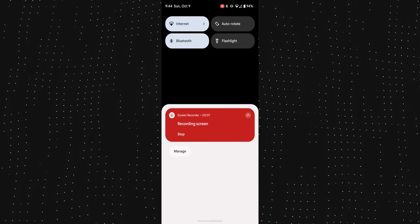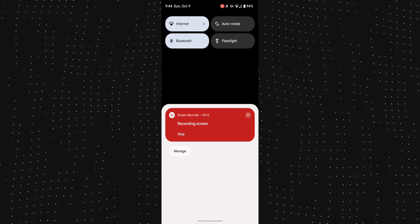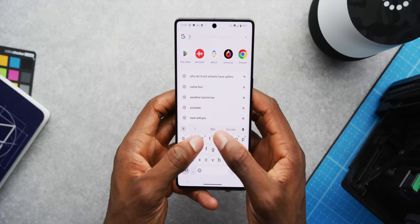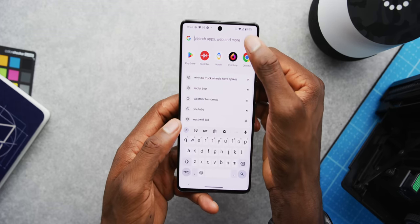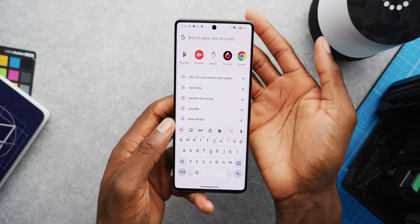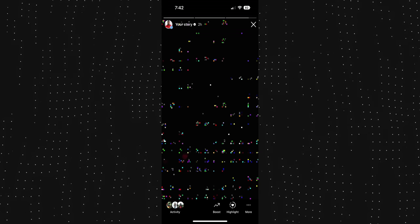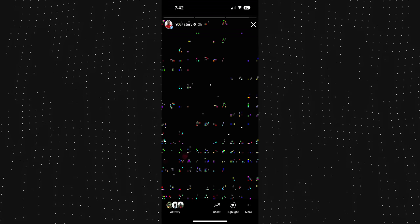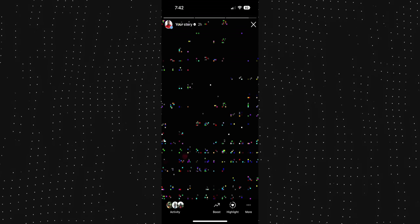I had a media player bug where it showed a blank space where the media player should be, whether or not media was playing — that went away after a reboot. There was also a weird thing where after hitting the X in the Google search bar, the button disappears but is still pressable. And I tried to post an Instagram story from the Pixel 7 Pro and it just looked like a glitched image — honestly no idea what happened there.